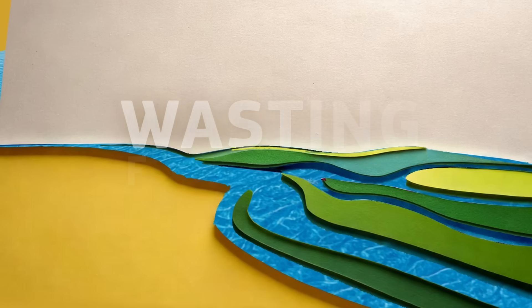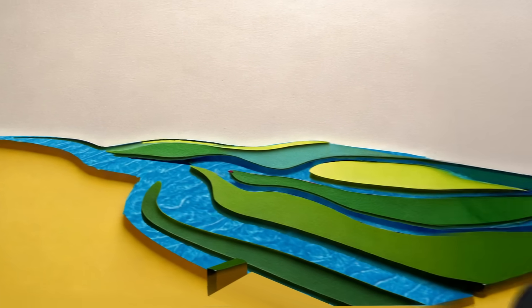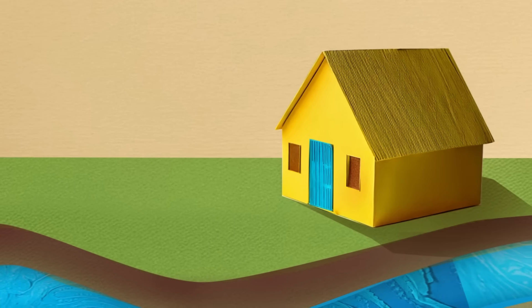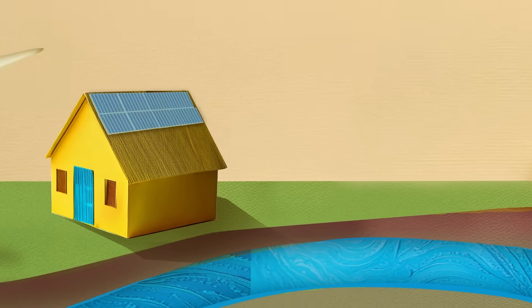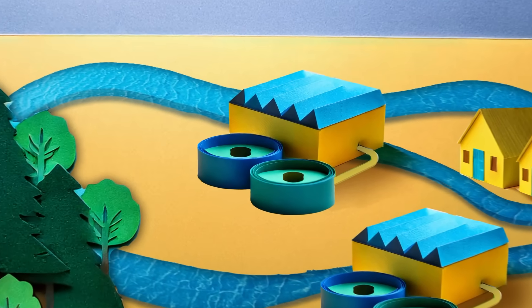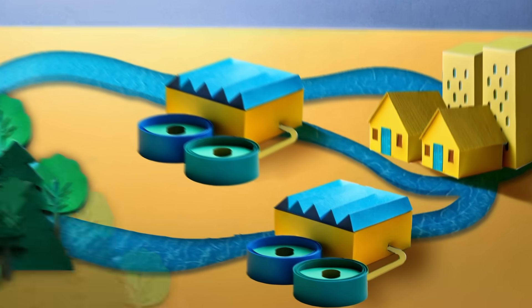Problem number four: wasting fresh water. In Europe, almost a quarter of treated water is lost during distribution, and only 2.4% of wastewater is reused. The solution? Smarter water management. One approach is to move away from water-intensive energy generation and focus on alternatives like wind, solar, and geothermal power. Other solutions include using water-efficient crops, reusing treated water, and enhancing soil health.